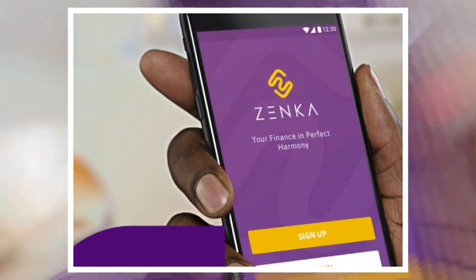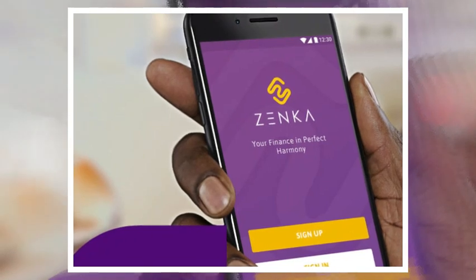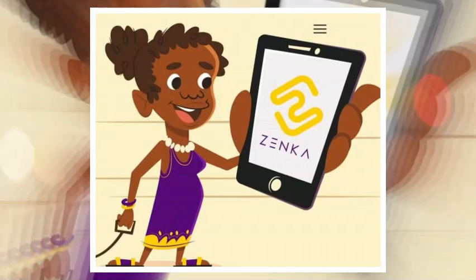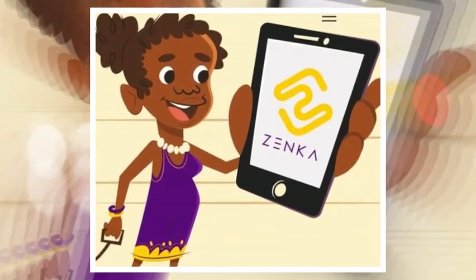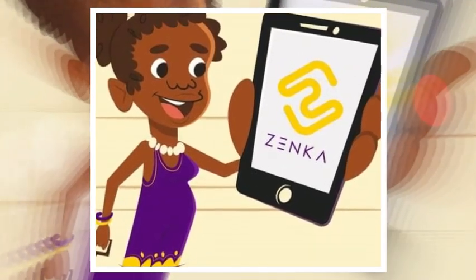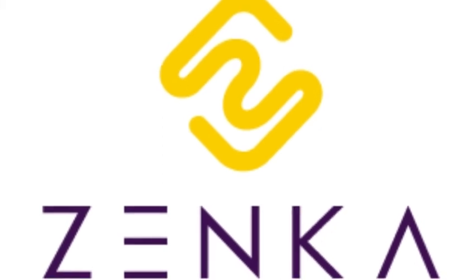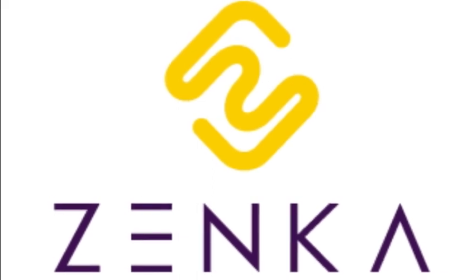Zenka Loan App lets you borrow money ranging from 500 Kenyan shillings to 80,000 Kenyan shillings, after an upward review from 30,000 Kenyan shillings, at a competitive interest rate of 9% to 39% and a repayment term of up to 61 days. What sets Zenka apart is its exclusive zero interest for first-time app users. Each disbursed loan is subject to a commission of 5% on the principal amount as a processing fee.